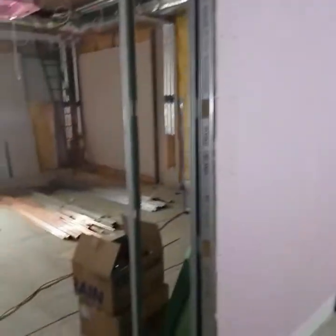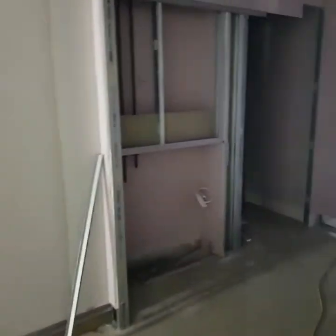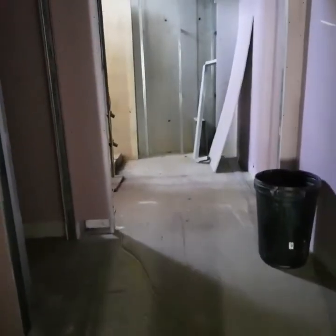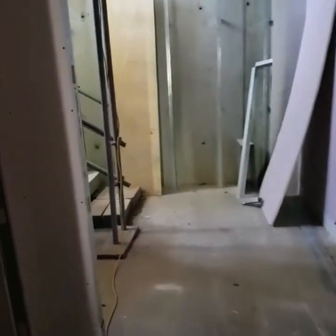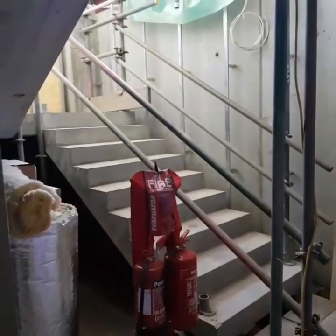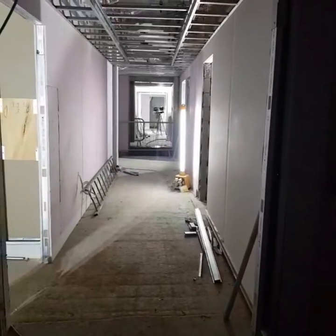Wow, this is really coming along, Brother Farouk. I think that's a fabulous tour and I can see there's lots more to be seen upstairs, but we'll save that for another video. Inshallah, really coming together. Jazakallah khair to all the brothers and sisters for your support — you can see our new masjid, mashallah, really coming along.